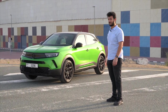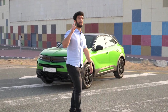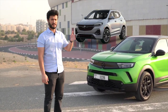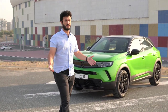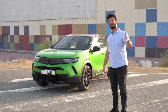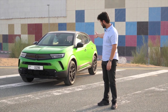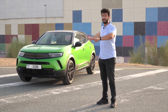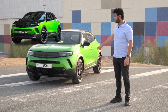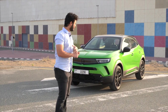Opel started the Mokka in 2012, and in 2016 it was called the Mokka X. In America it was called the Buick Encore, and in the UK it was called the Vauxhall. In 2020 the second generation came out when it was under PSA, and right now they're all under Stellantis. That explains why this car shares the chassis platform with the Peugeot 2008 and the Citroën C4. There's also an electric version called the Mokka-e.